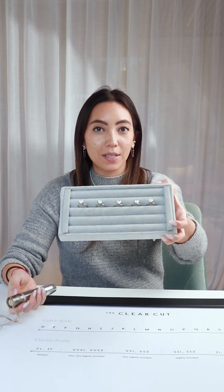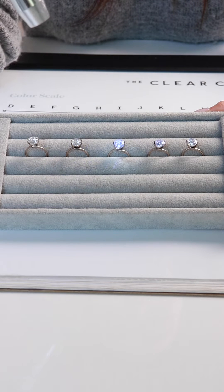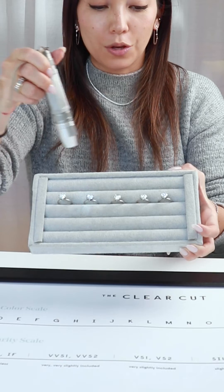We have all these diamonds here with different levels of fluorescence. This is a UV fluorescent light, so you can see this diamond has no fluorescence. This is faint, medium, strong, and very strong. You wouldn't be able to tell at all that the diamonds have fluorescence unless they're under this specific UV light.